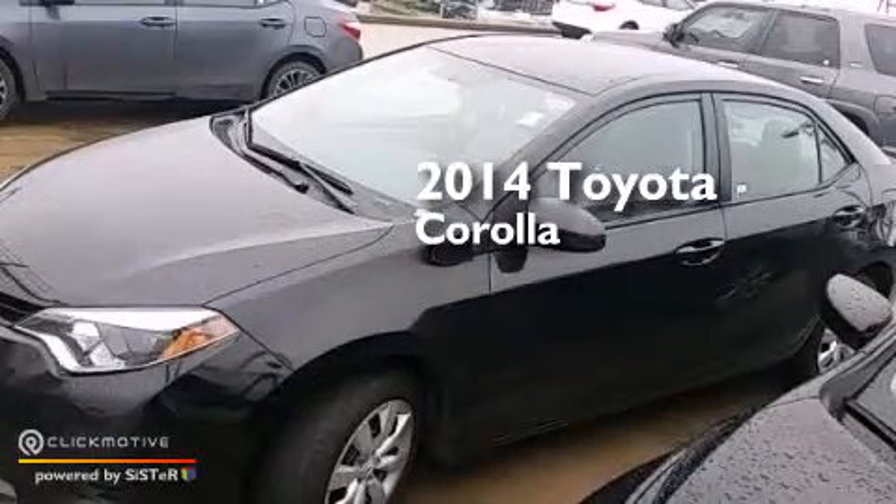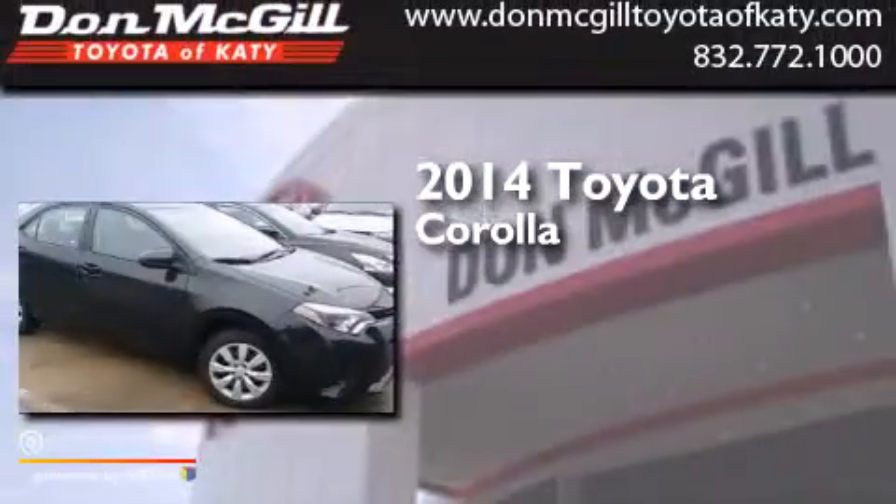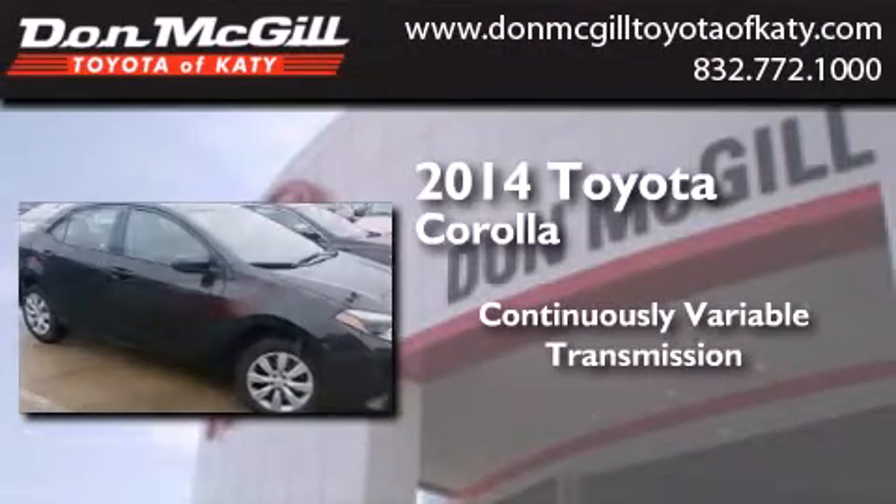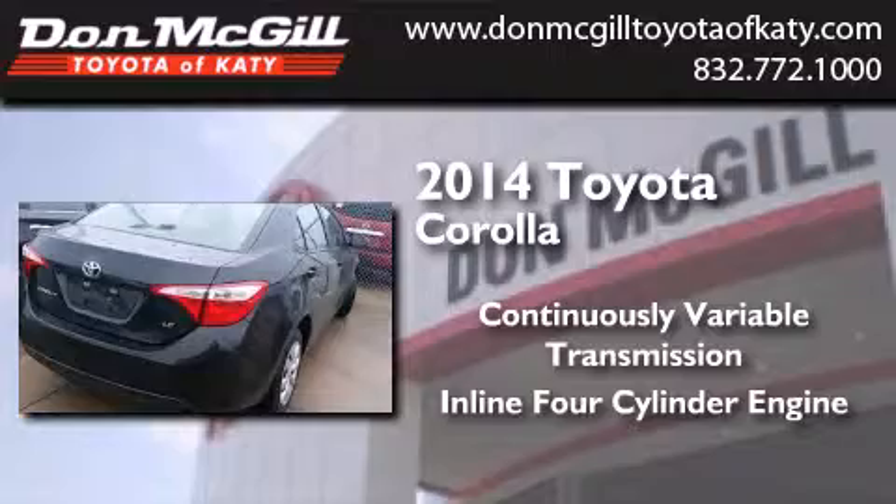This is a 2014 Toyota Corolla. This four-door sedan has a continuously variable transmission and an inline four-cylinder engine.